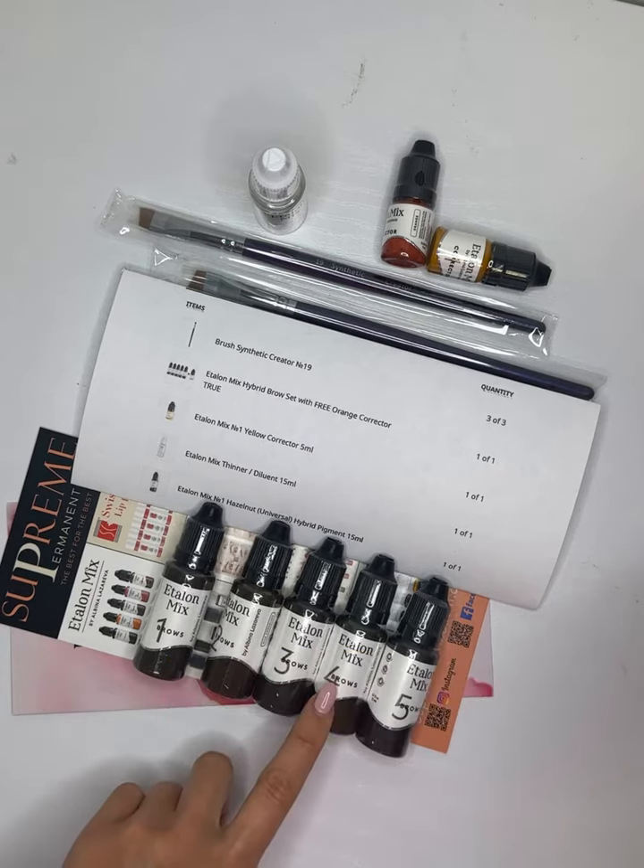Light brown color has a cold yellow base. It's great for blondes and gray-haired women. Beautiful to mix with cognac and milk chocolate number two.